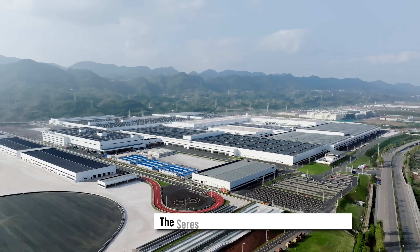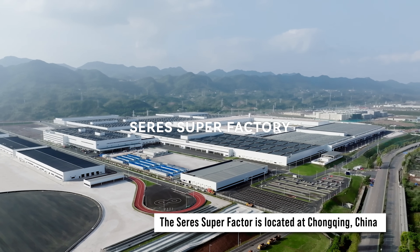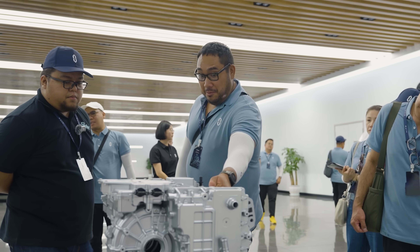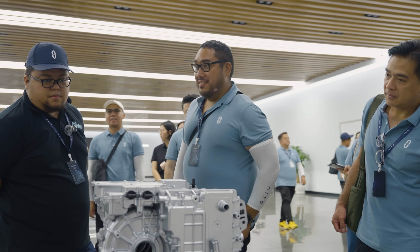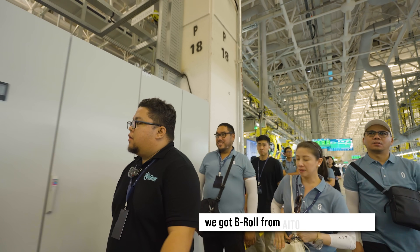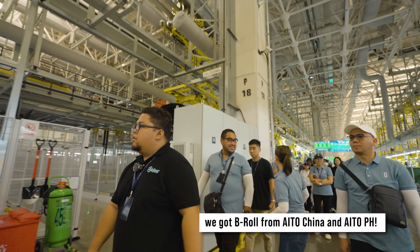We just arrived at the super factory, and it being a factory, we're not allowed to film inside. What you're going to see is me after we have the tour. Hopefully we'll get B-roll from them, but if not, I will give at least my impressions.